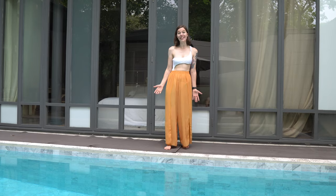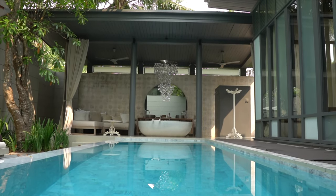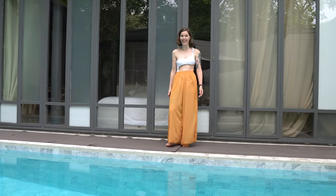We're staying in the famous Salah Phuket Maikau. We're in a Salah pool villa. We have our very own private pool and it's 8.5 meters long. That's crazy! This place is completely set up for entertaining.